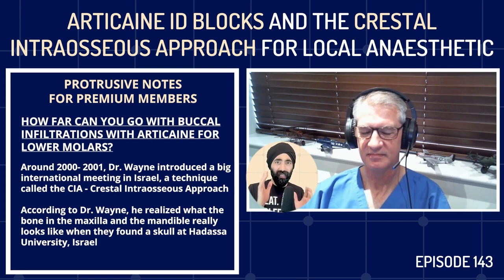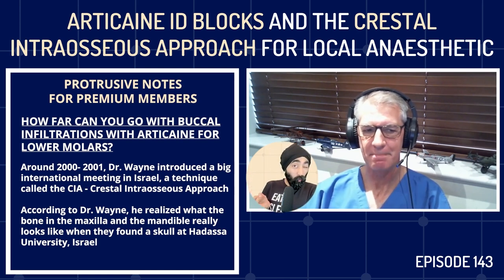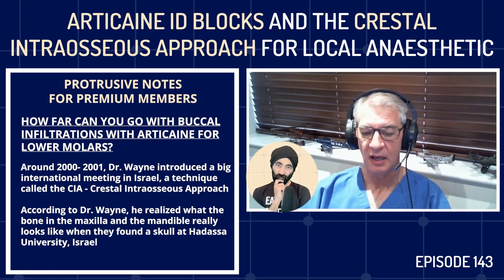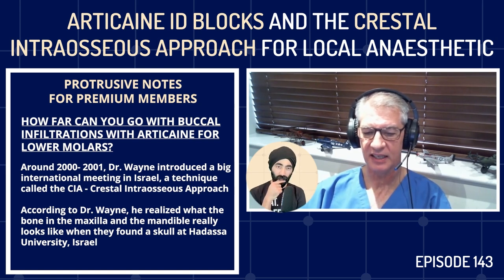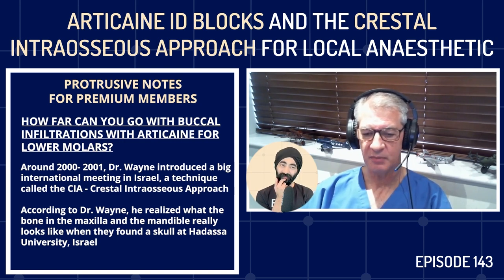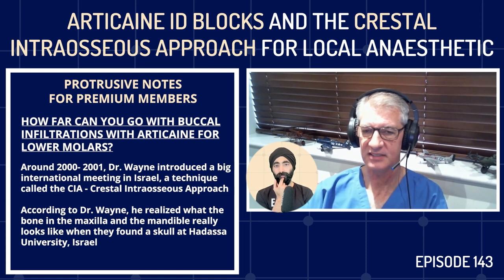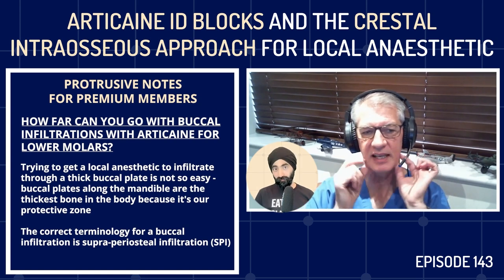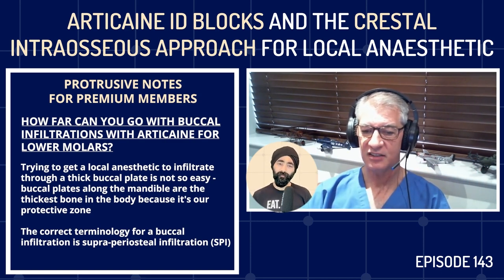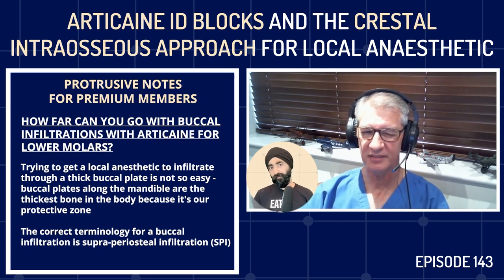In 2000–2001, I introduced at a big international meeting in Israel a technique called the CIA — the Crestal Intraosseous Approach. We found a skull at Hadassah University that revealed what the bone in the maxilla and mandible really looks like. If you've got thick buccal plates — and the buccal plates along the mandible are among the thickest bone in the body, being our protective zone — trying to get local anesthetic to infiltrate through dense cortical bone is not so easy.